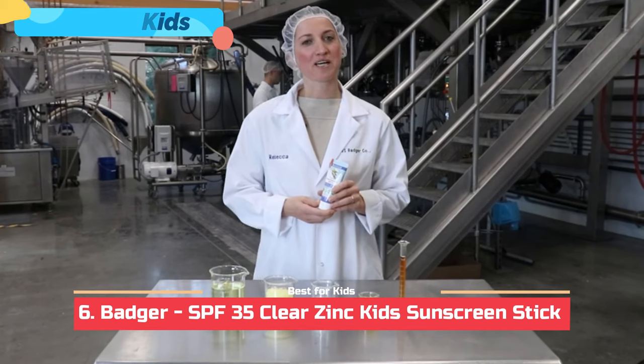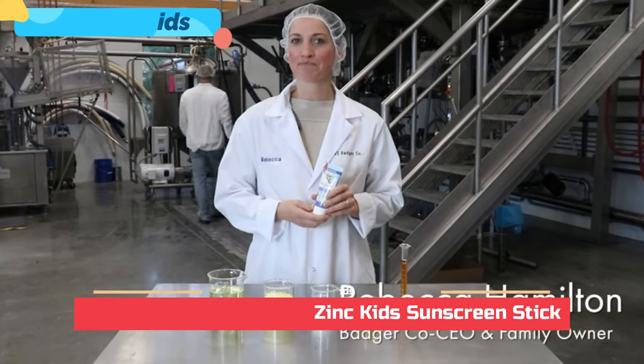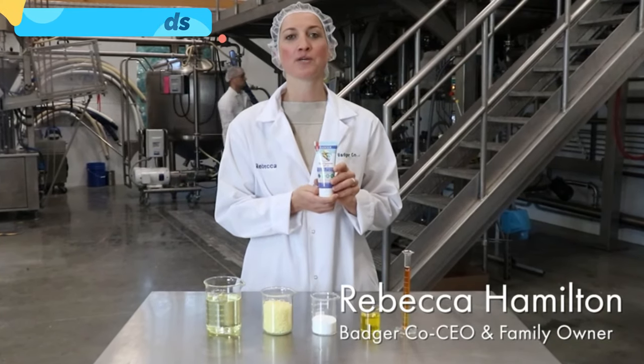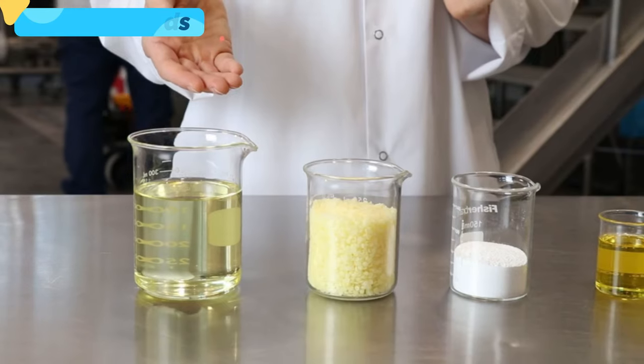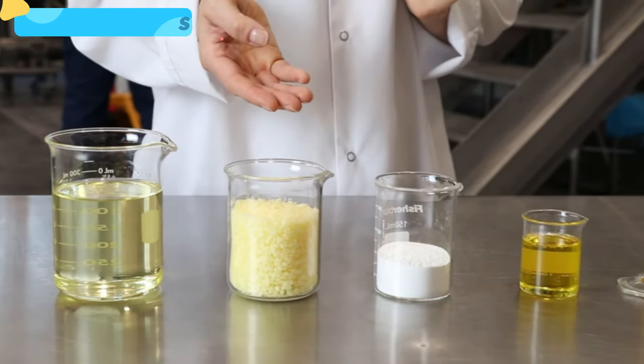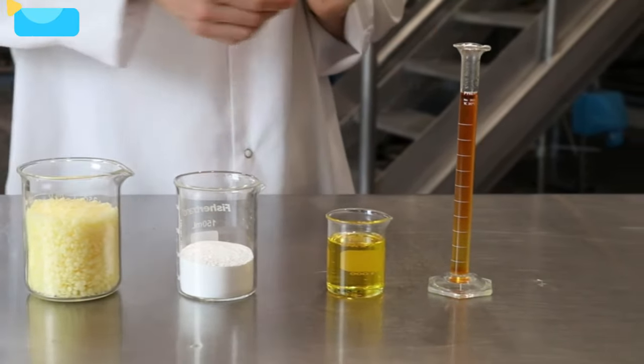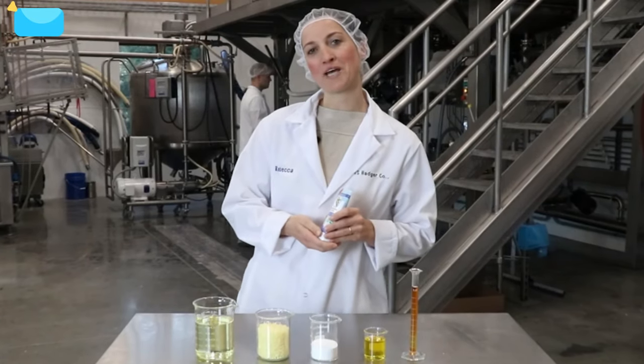Badger sunscreens are unique because they contain so few ingredients. Today we're making the SPF 35 sport cream. It only has five ingredients: organic sunflower oil, organic beeswax, zinc oxide, organic jojoba, and sunflower vitamin E. So let's show you how we mix them all together.